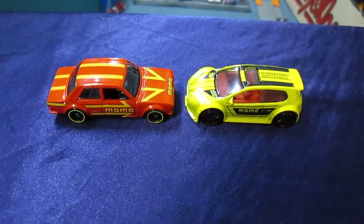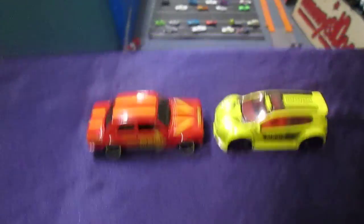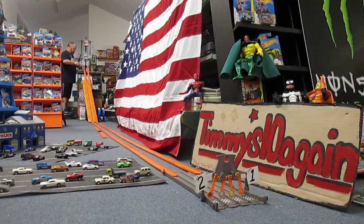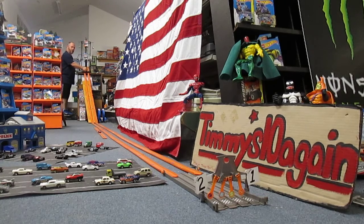71 Datsun versus the Volkswagen GTI. Alright, you ready Carissa? I am ready. Volkswagen Golf versus the Datsun Bluebird. Sorry guys. That red Datsun Bluebird will go in lane one, and the Volkswagen GTI Golf will go in lane two. And we have a Momo race, Momo Rippin' race.